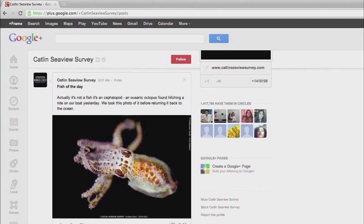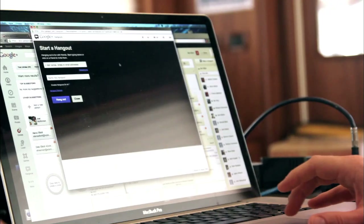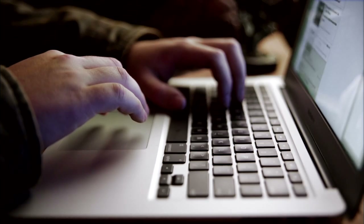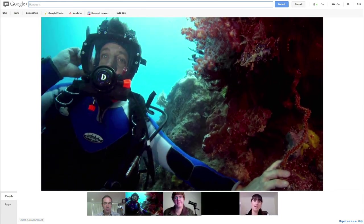An important part of the whole survey is public engagement. The idea is that we don't just want to be static — we want to be swimming around the reef to allow people to come on the exploration with us. It's just like a virtual dive for the people at home without getting wet.